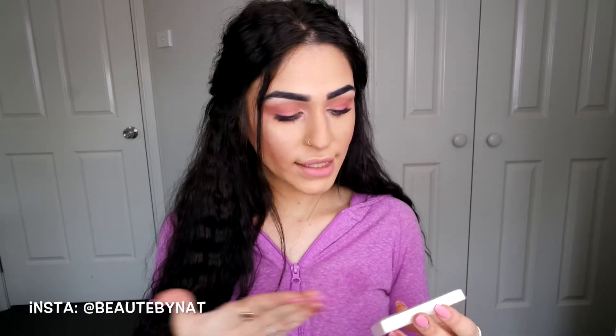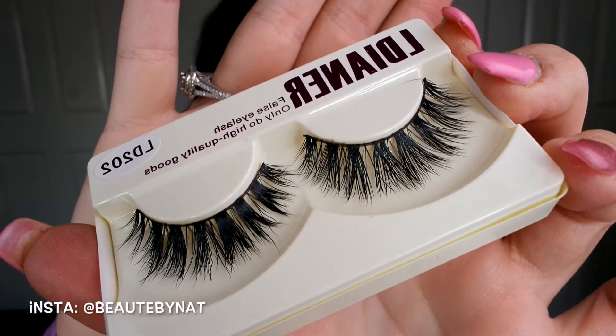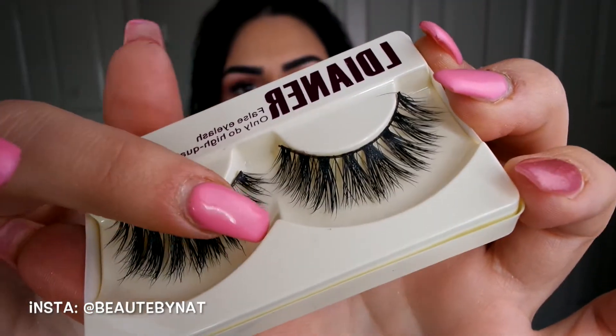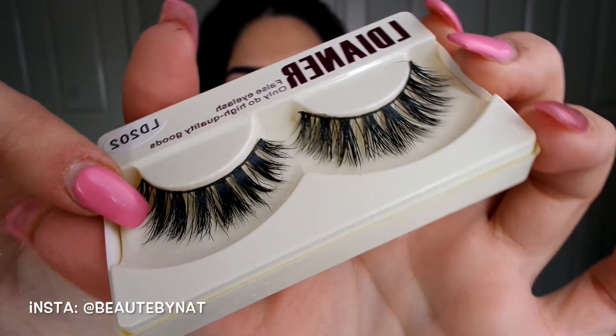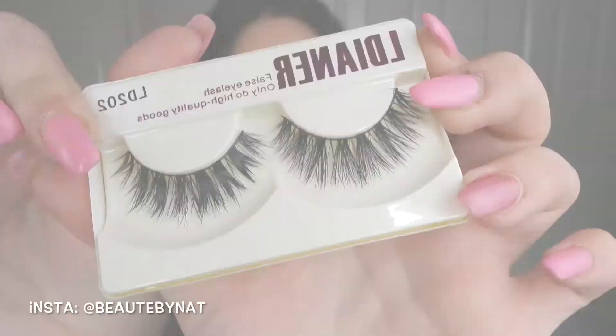Now for my lashes — I'll be using the L Diana false eyelashes from eBay in style LD202, which is the closest thing to what Kylie has in her photo. I'll link them in the description below. They're very fluffy, very thin, and very wispy. I'll just pop my lashes on and be right back.